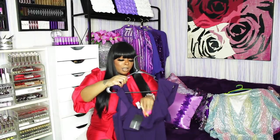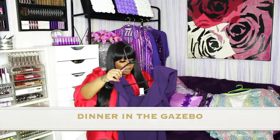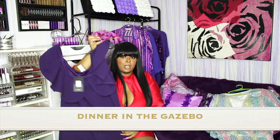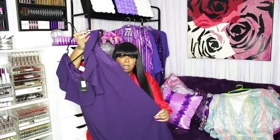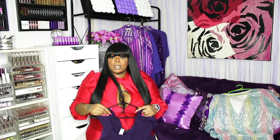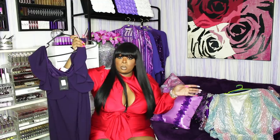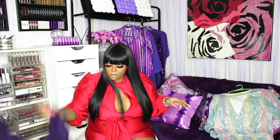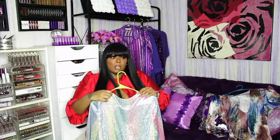This is a purple dress in a 2x. It is off the shoulder and it's called the Dinner in the Gazebo Off the Shoulder Dress. It was kind of big on me, so definitely size down if you want it to fit tight. I wore this in a quarantine glow-up video with two other Fashion Nova dresses.